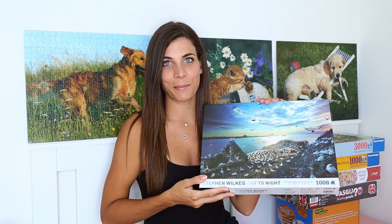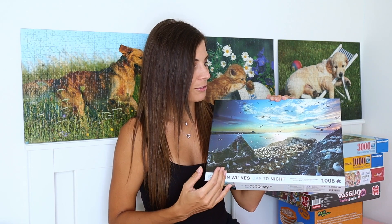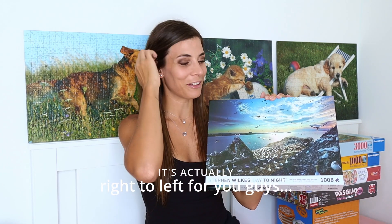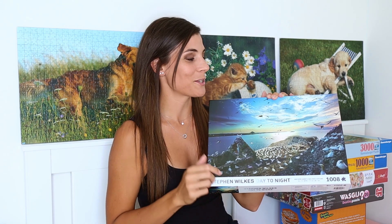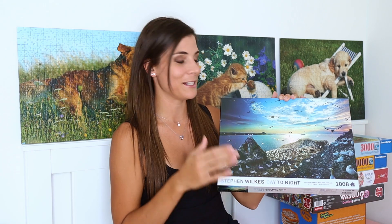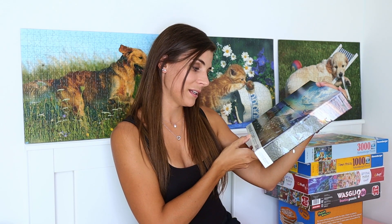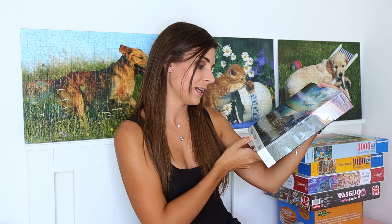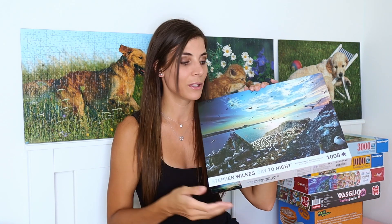So this one I think it's gonna be a bit easier because the day to night goes from left to right, so we don't have a lot of night sky. And the title is Northern Gannets — Northern Gannets Best Rock, Scotland. So Scotland, there we go.